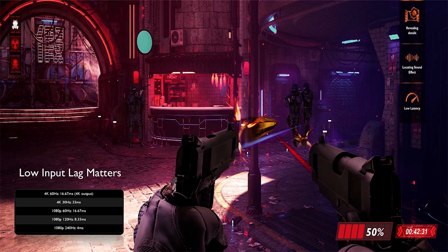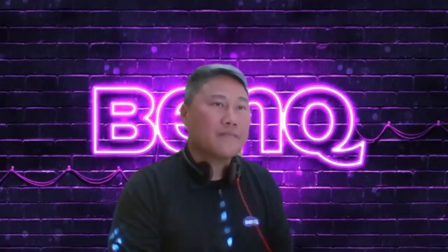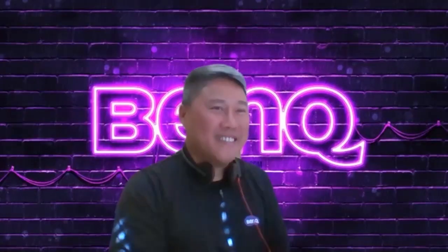The X3000i and TK700/TK700STI can both achieve 4K 60Hz at 16 milliseconds input lag. If people use other resolutions with their console — for example, 1080p 60Hz or 1080p 120Hz — those inputs get down to as low as 4 milliseconds. Specifically: 4K 60Hz at 16ms, 1080p 60Hz at 16ms, 1080p 120Hz at 8.2ms, and 1080p 240Hz at 4.2ms.